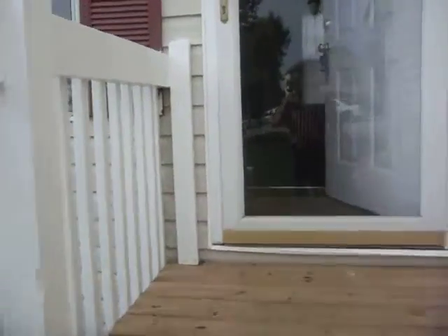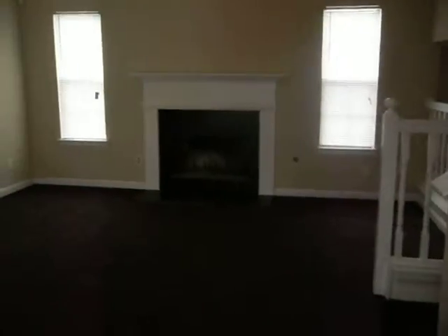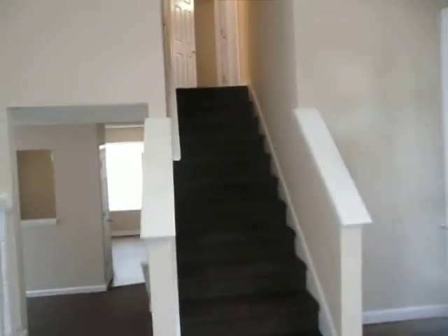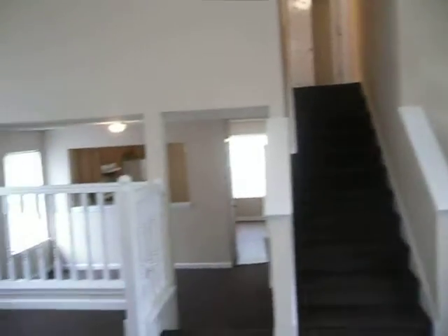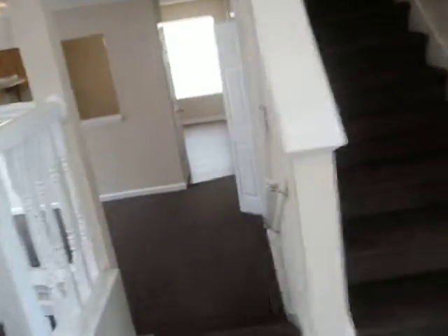I'm going to go in and take a quick look around. As we come to the front door, we step right into the family room. We've got our nice fireplace here, vaulted ceilings, and everything smells fresh and clean. We've completely replaced all the carpet, repainted the whole place, made a few other improvements, and it's looking great.